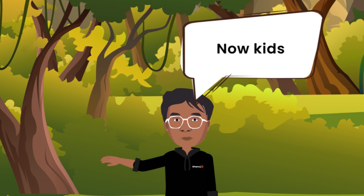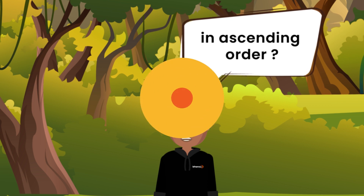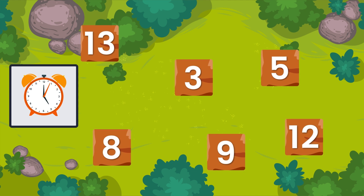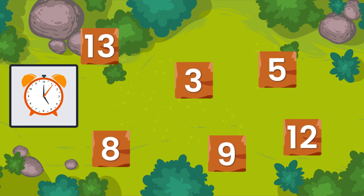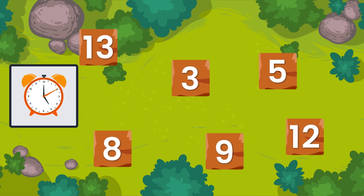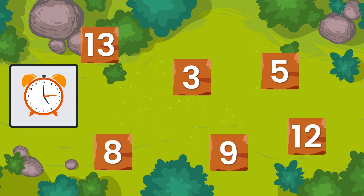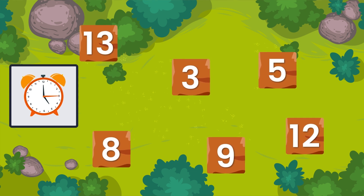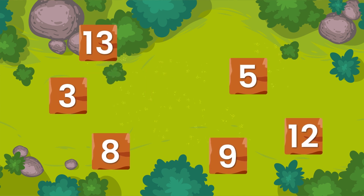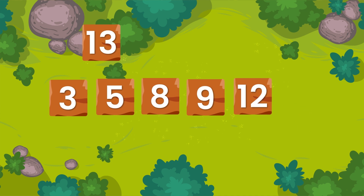Now kids, can you arrange the numbers on screen in ascending order? Your time is up, so the numbers in ascending order would be three, five, eight, nine, twelve and thirteen.